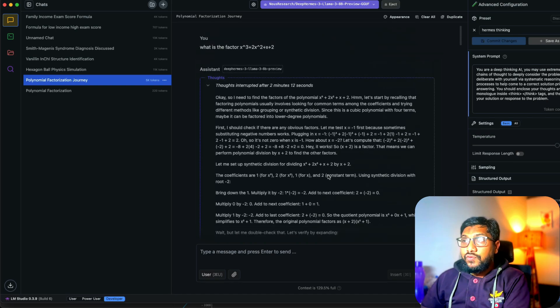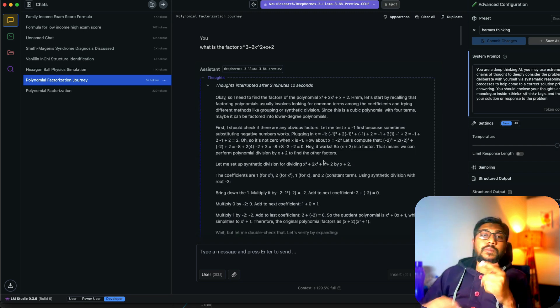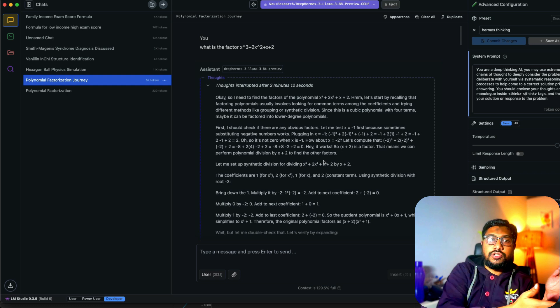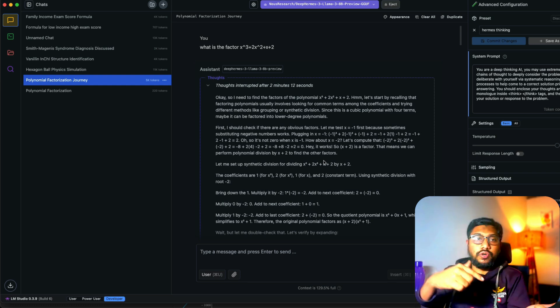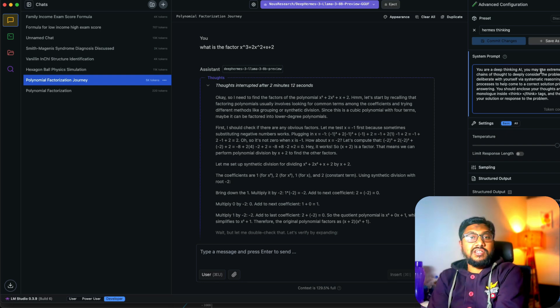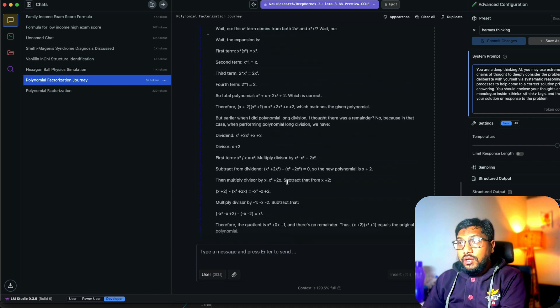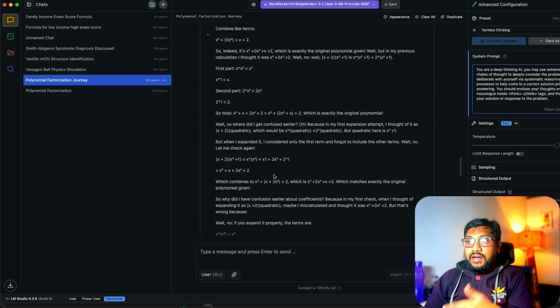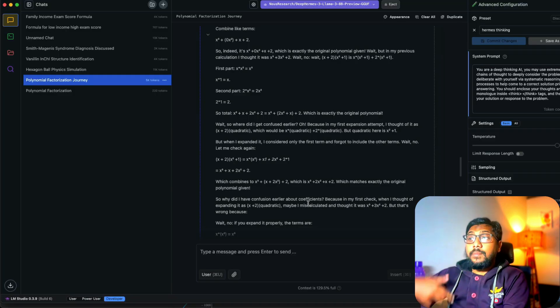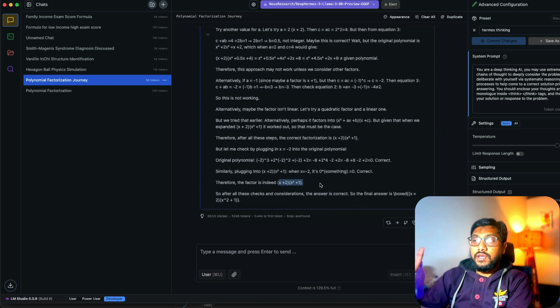My biggest problem here is that the model thought for 2 minutes and 12 seconds — this problem shouldn't take that long. The model keeps going back, gives a solution, checks it, and says 'maybe I should have done this differently.' There's a lot of deliberation, probably because we said 'extremely long chain of thought.' Still, it finally arrived at the correct answer: (x + 2)(x² + 1).